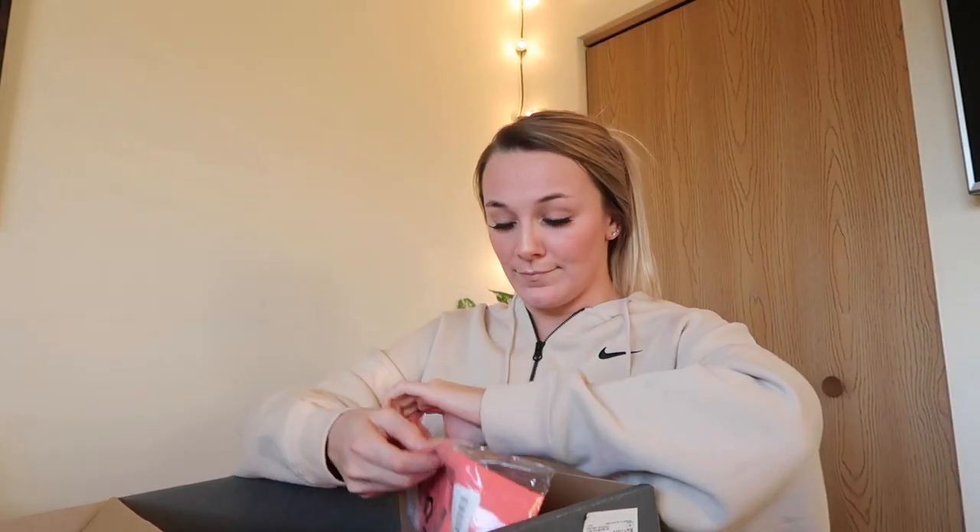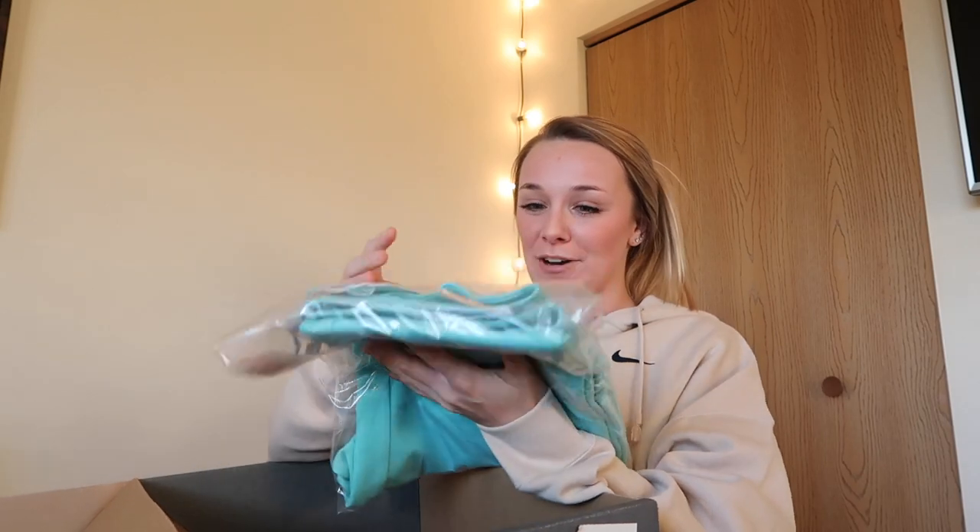All the tops I got are one-pocket scrub tops. I got the black, the maroon, and the coral — it's so freaking cute. At my current job we can wear hunter green, so that's exciting. Oh my god, this is so cute — I also got a pair of the turquoise ones. Super excited!